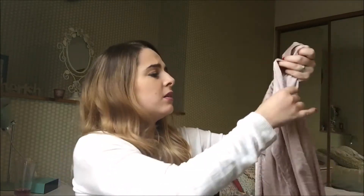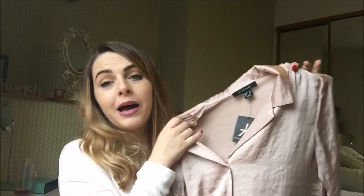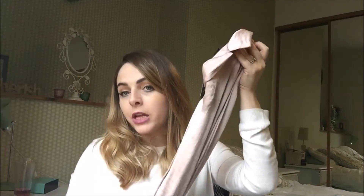It looked nice when I tried it on in Primark so I'm hoping it works. I'm off out tomorrow so we'll see how that goes. That was £10 and I got it in a size 10. Lovely blush silky shirt.